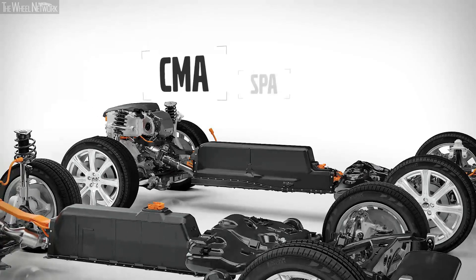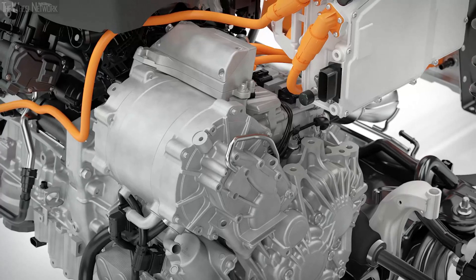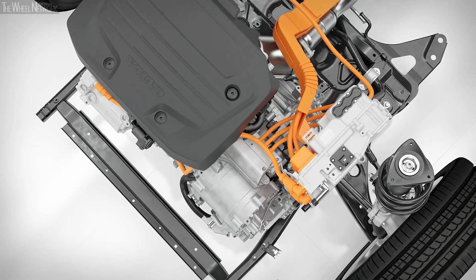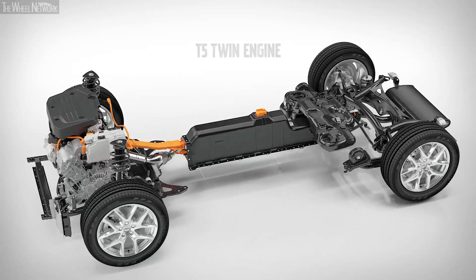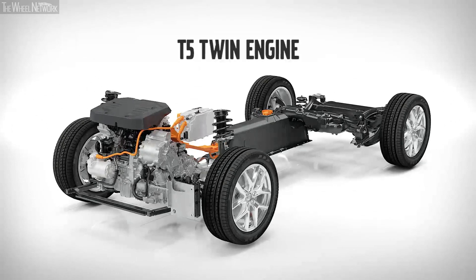All Volvos built on the new architectures can be electrified. With the new T5 twin-engine drivetrain, Volvo is committed to bringing an accessible electrification offer to a global audience in the quickly-growing medium-car segment.